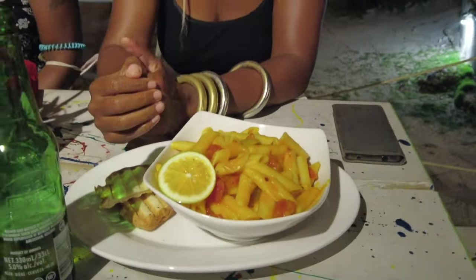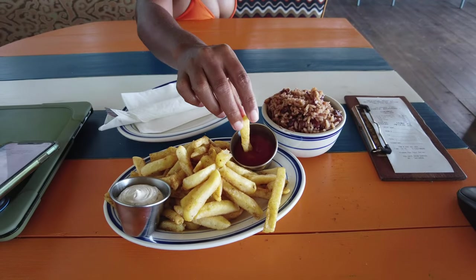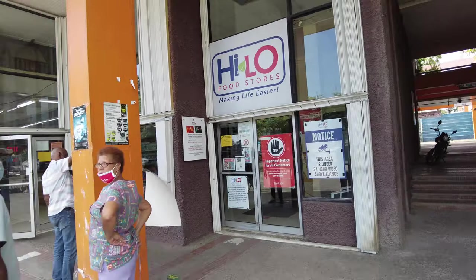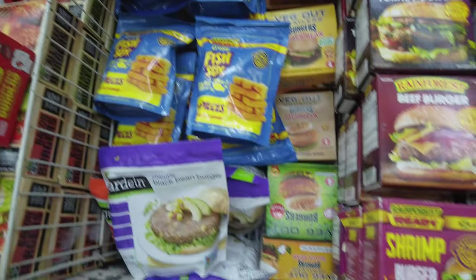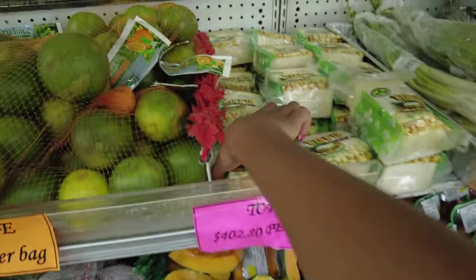If you have the ability to cook and have a kitchen at your accommodation, you'll be perfectly fine. You can shop at both the fresh markets and local grocery stores. They have all the fruits, vegetables, nuts, seeds, grains, and even nutritional yeast that you would want — they even have black salt. I will have a video coming out about what it's like to shop for food in Jamaica.